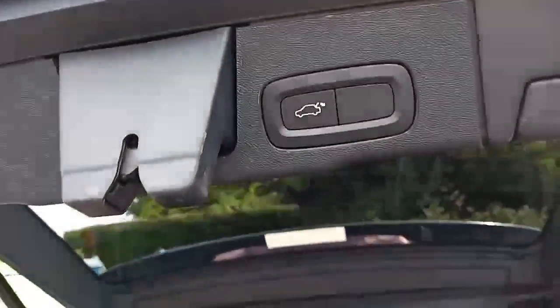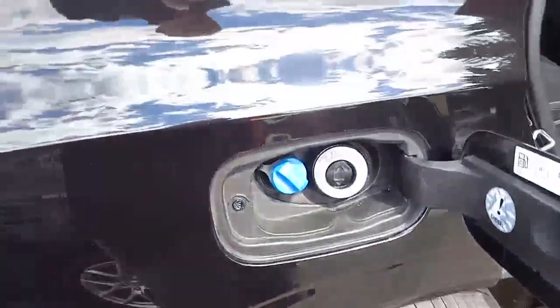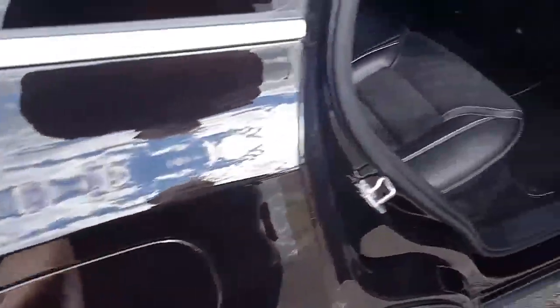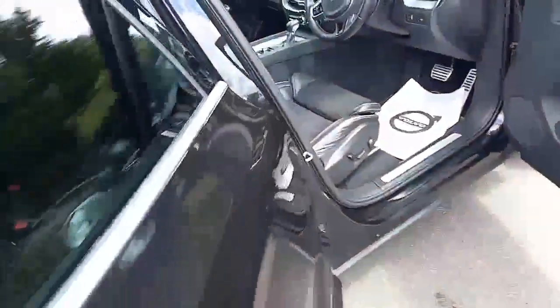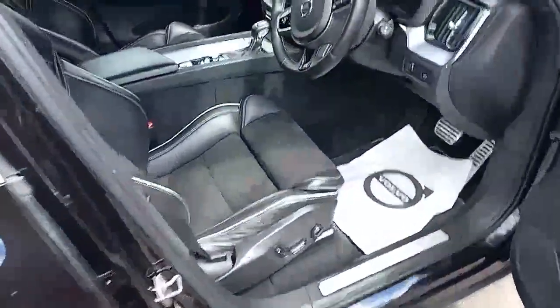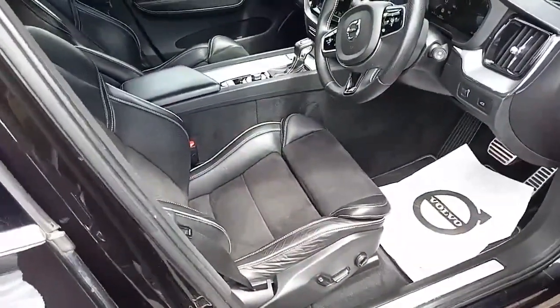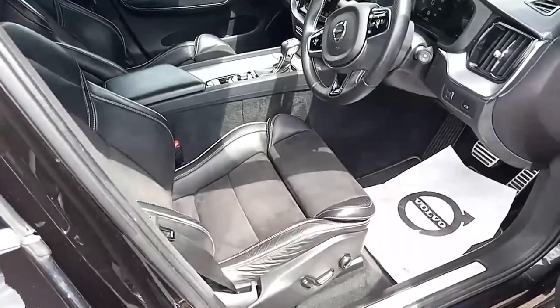There's an automatic tailgate — push the button, down it goes, and you get a reassuring clunk. AdBlue is on here too; if you're not sure what it is, please feel free to ask and get in touch. No rips or tears as you'd expect. You've got electric windows all round, electric mirrors, electric seats for the driver, and two-stage memory settings.